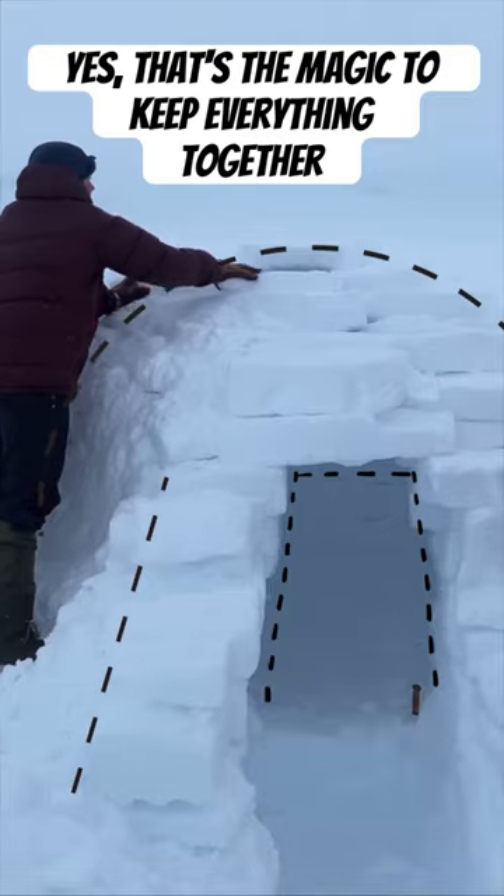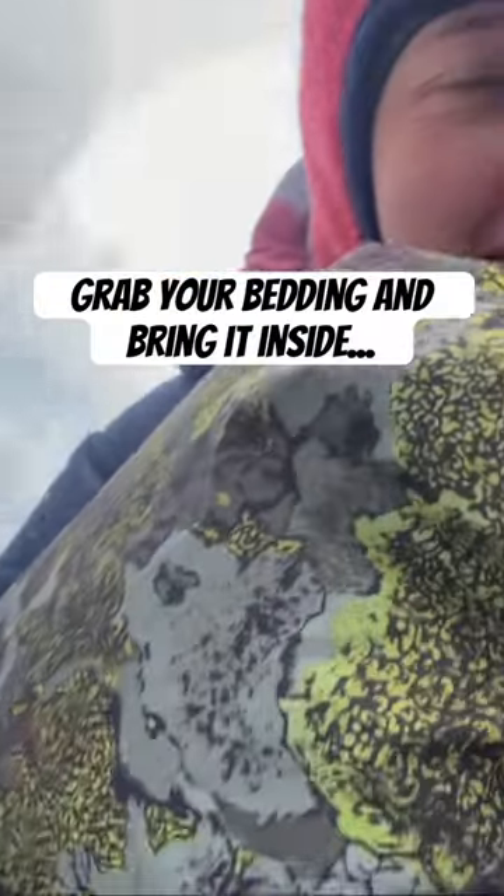Yes, that is the magic that keeps everything in place. Success! Grab your bedding and bring it inside. You'll need lots of layers, as igloos are pretty cold.